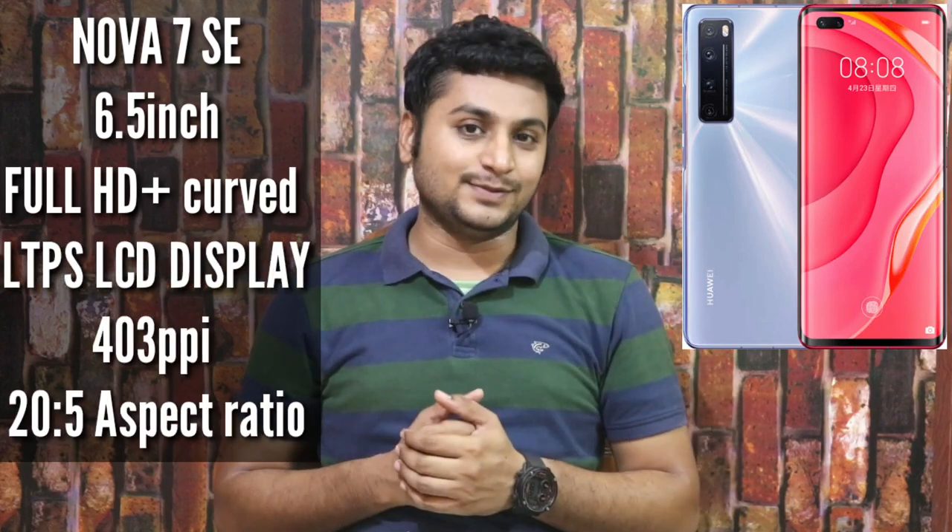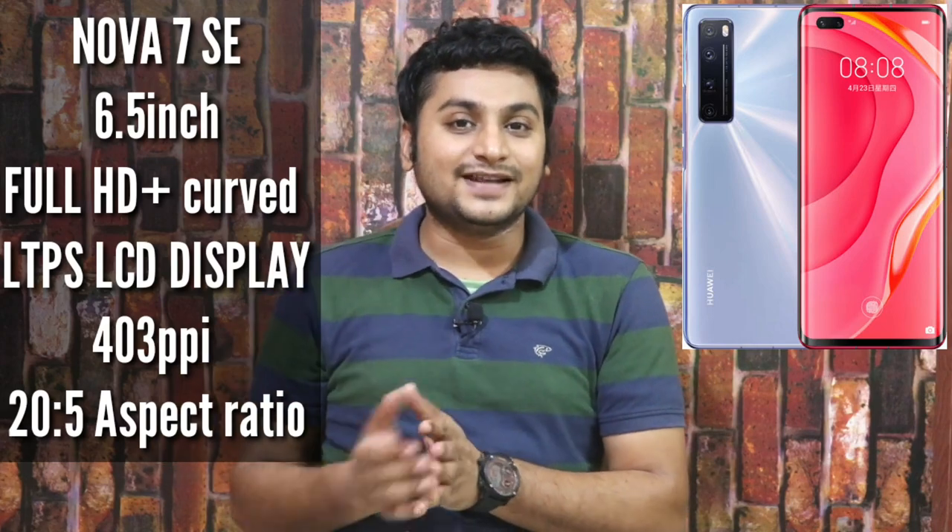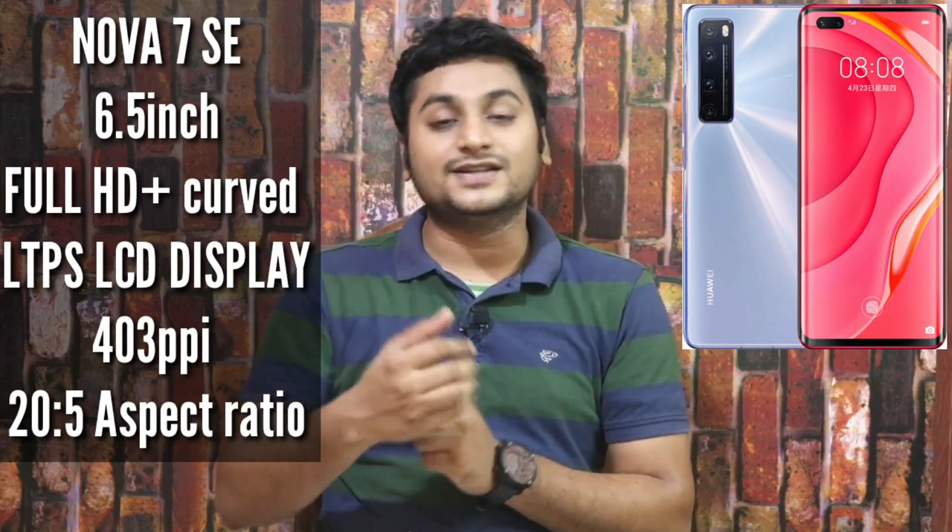The budget phone, the Nova 7 SE, has a 6.5-inch IPS LCD display. Being a budget phone, it uses LCD rather than OLED, which means lower power consumption. It also has an 86% screen-to-body ratio with a single punch-hole display.